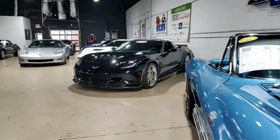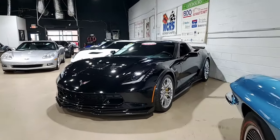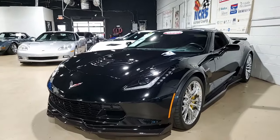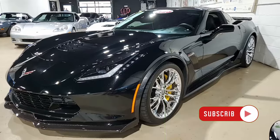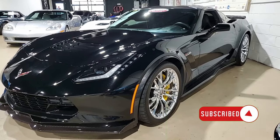Here's a 2015 Chevrolet Corvette Z06 3LZ Coupe with just 18,000 miles. This is a car that you may want to put in your driveway today, and we can make that happen faster than you can imagine.